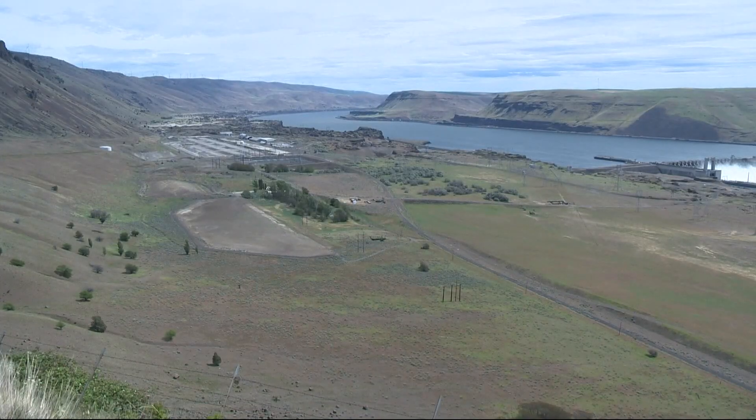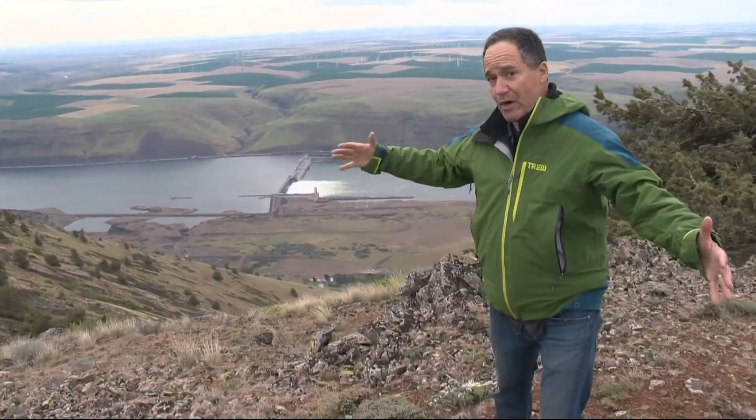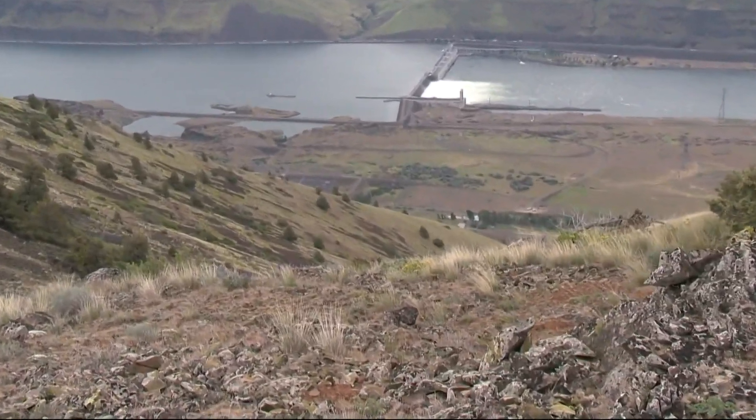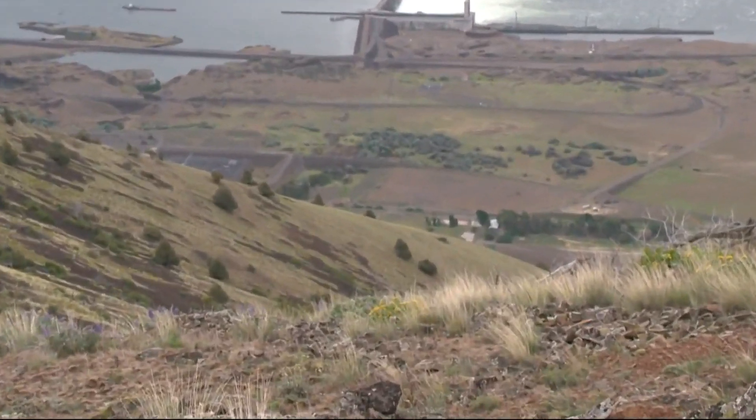Right now, it's in the planning and permitting stage. This project, once it's constructed, would be able to provide 12 hours of on-demand renewable electricity to 500,000 homes in the Pacific Northwest. When this project is complete, there will be a 20-foot diameter pipe underground that runs from the upper reservoir to the lower reservoir, which will be 2,000 feet below, generating 1,200 megawatts of electricity.